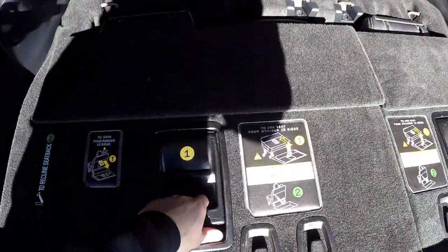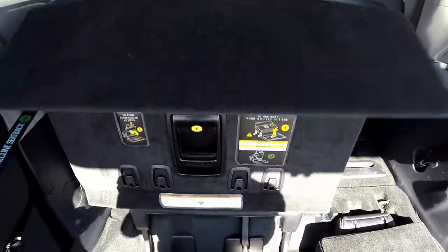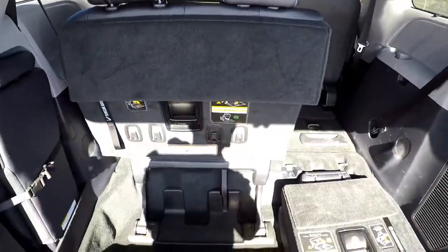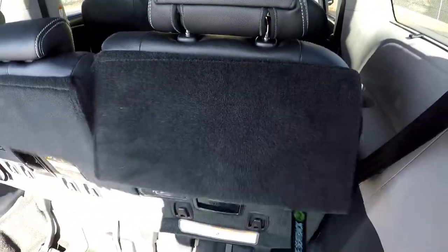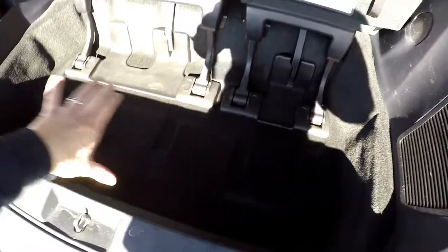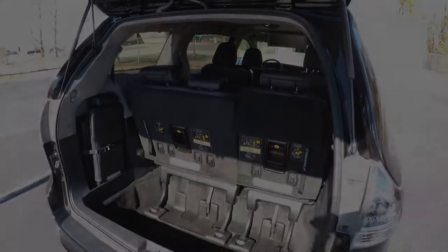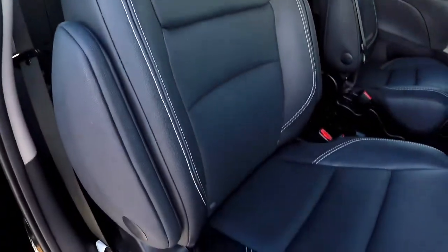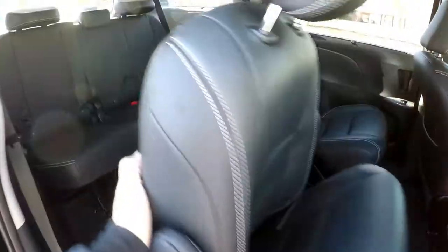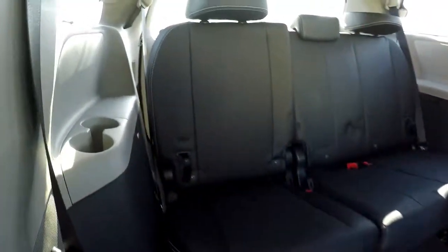Now we'll show you these seats in action. One hand very easily puts it up. Then it reveals this nice cargo well down here for storage when that third row is in its upright position. Taking a look from the passenger side — one hand will flip that seat out of the way and reveal that entry to the third row.